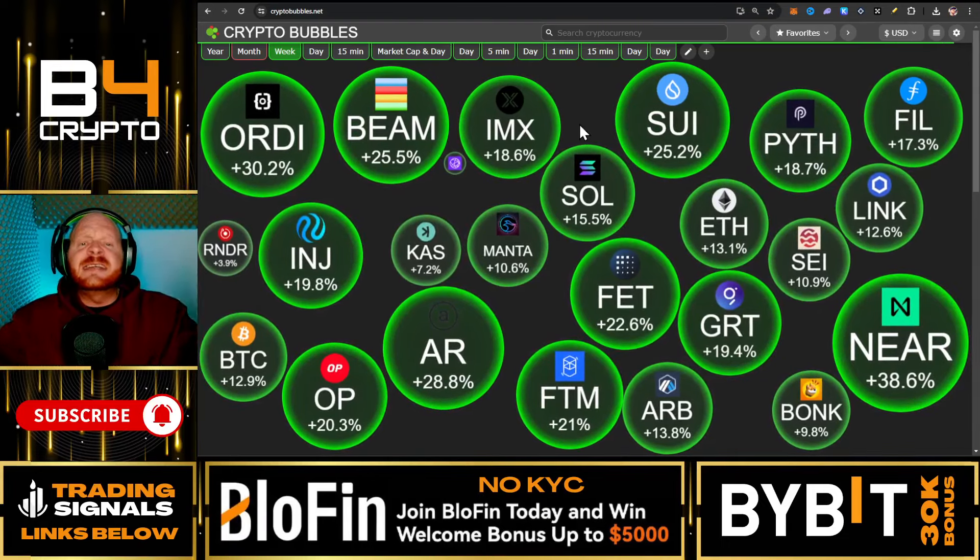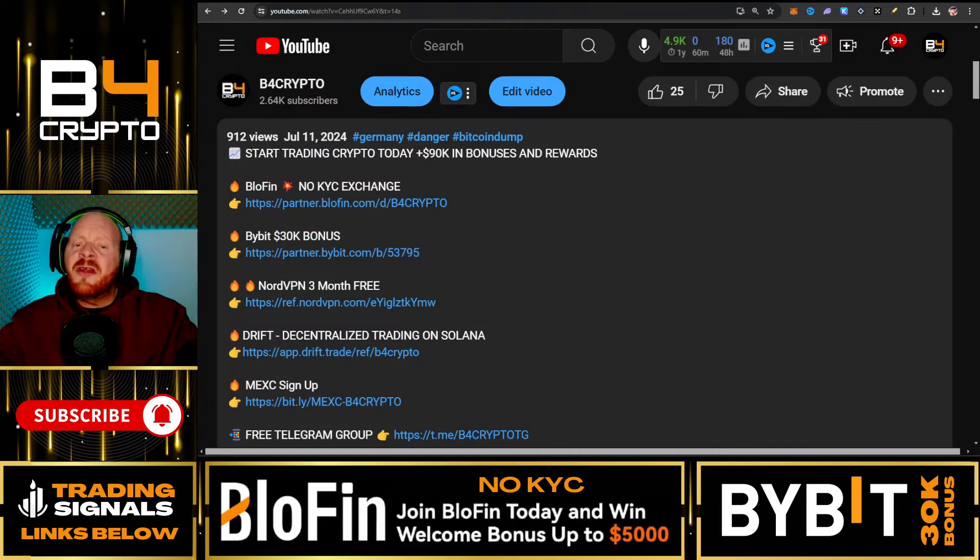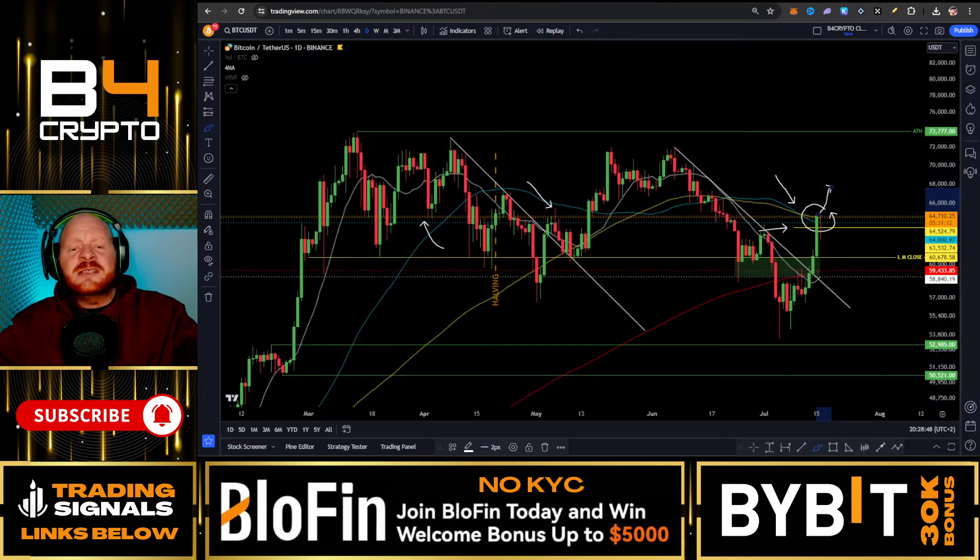Before we go to the charts, go down in the video description below, smash the like button and subscribe. If you want to trade all of these moves, sign up to BloFin where you don't need any KYC. We're also going to look at some trades at the end of the video.